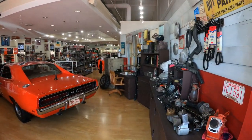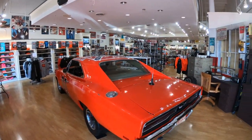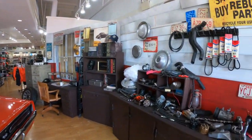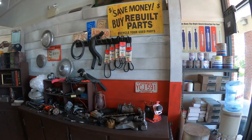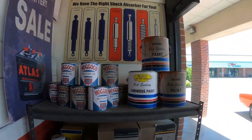Well, we're entering into Cooter's Place. First thing you see, they have a General Lee as you walk in. And over here on the wall it looks just like Cooter's Garage. Here's some of that famous orange paint.